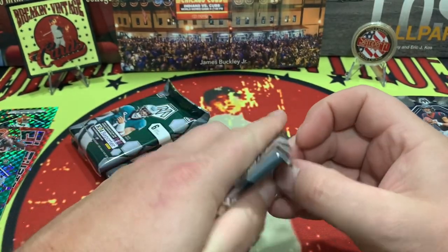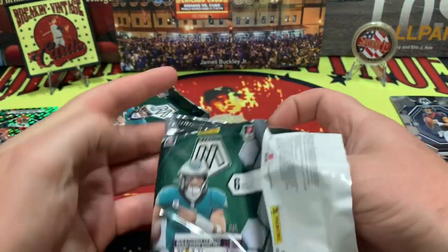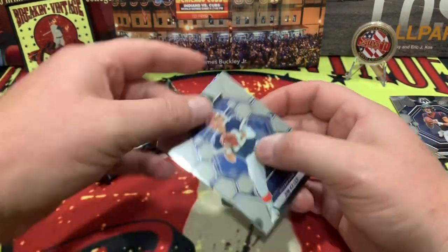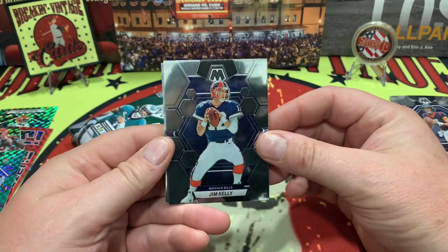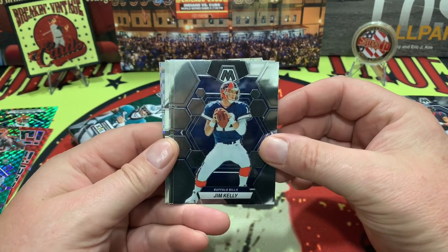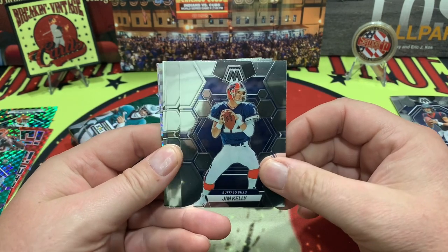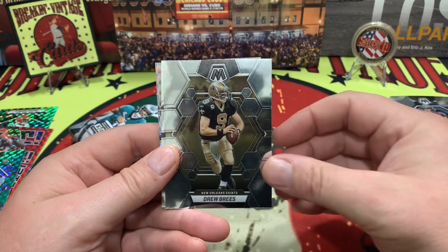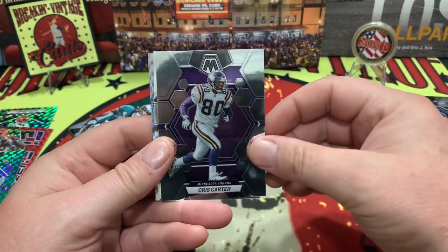Pack number four. Every year, same thing — you get the old guys on the new card stock and it just... I don't know, I'd rather have more of the new guys myself, quite honestly. Drew Brees, Chris Carter — that kind of thing.